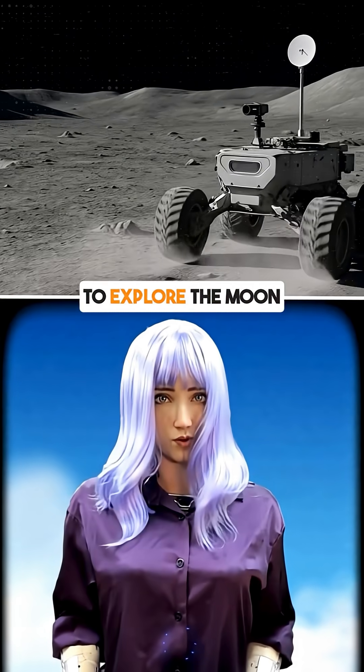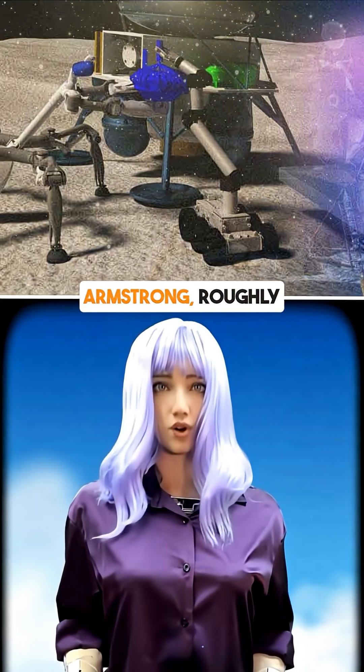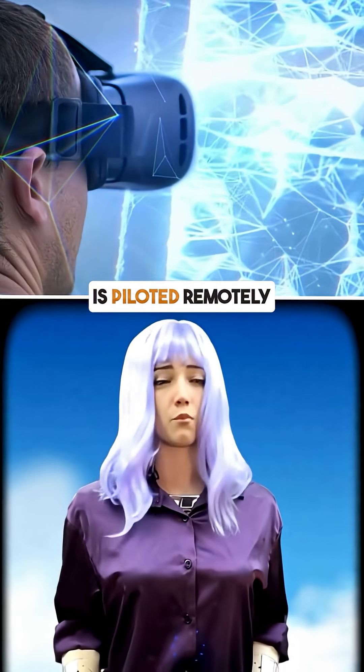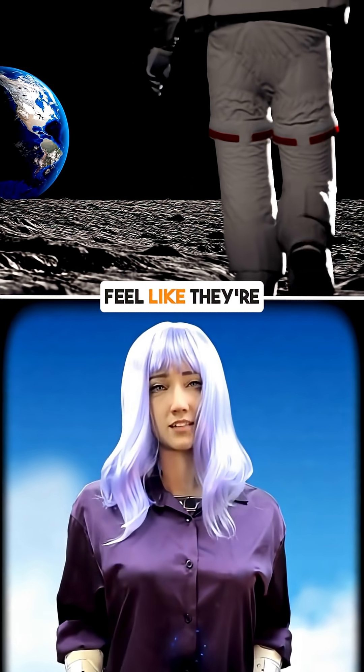What if you could train to explore the moon from Earth using VR and robots? Armstrong, roughly the size of a large pizza, is piloted remotely through VR goggles, letting operators feel like they're on the moon.